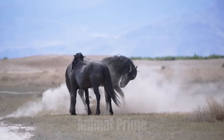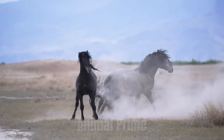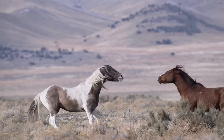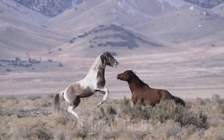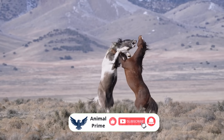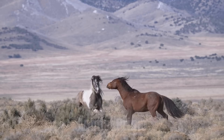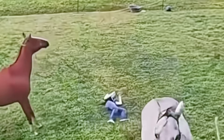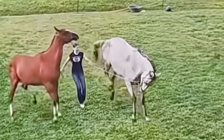A horse sees the world differently than we do — literally. With eyes positioned on the sides of its head, a horse has one of the widest fields of vision in the entire animal kingdom. It can see almost everything except directly in front of its nose and directly behind its tail. Those are its blind spots. But while the front blind spot is small and easily compensated for, the one behind — that's where danger hides.